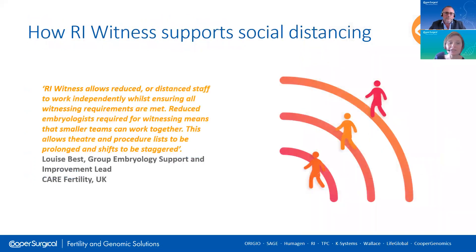A big question at the moment is how does RI Witness support social distancing? The system avoids having staff coming closely together to manually witness. Because it reduces the need for staff to manually witness, it may be possible to have less staff in the room and therefore support smaller team working. As Louise Best from Care has commented, it supports smaller teams and therefore staggered shifts — very useful in this time of social distancing. Dr Robbie Kerr from Belfast Fertility of the TFP Group recently presented in one of our webinars about how RI Witness can be optimised for use to support social distancing, and there's a link to this webinar at the end of this presentation.